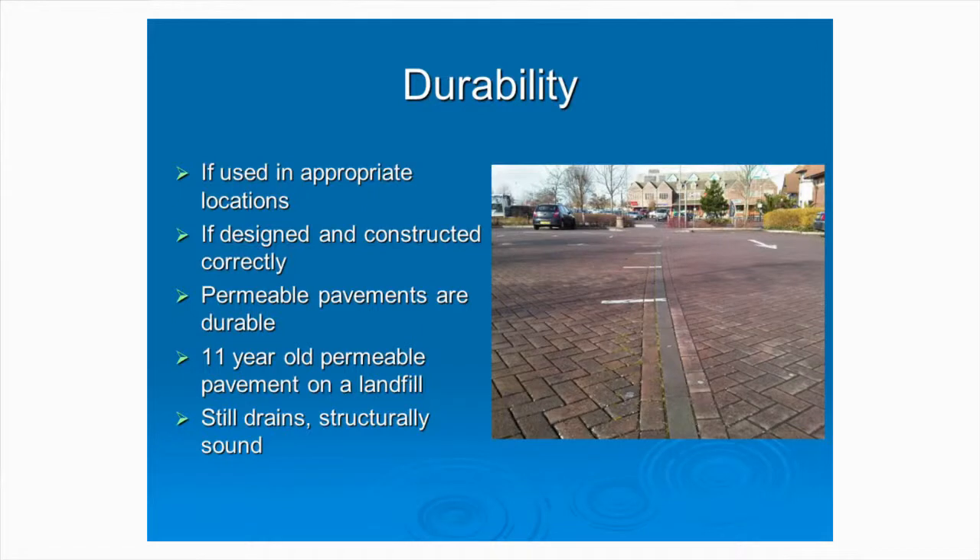Are they durable? This is an 11-year-old permeable pavement on a landfill site that is still settling and degrading, with movement. And that permeable pavement, when I took that photograph a couple of years ago, was still working effectively. There are bits of moss growing in some of the joints, but when it rains, the water just trickles away and finds a point where there isn't any moss - only a few blocks away - and it works okay. More importantly, it's still structurally sound.